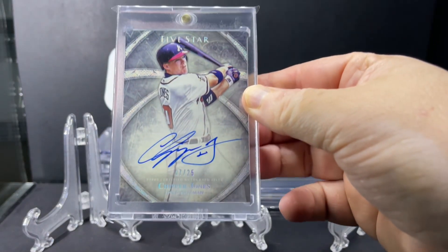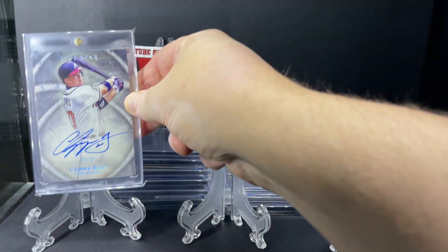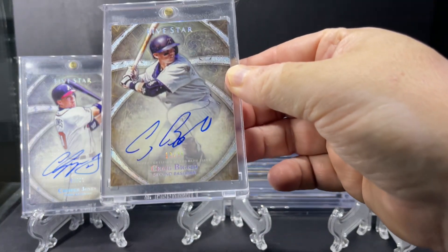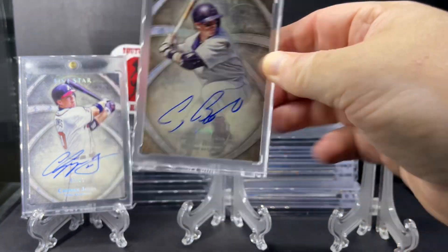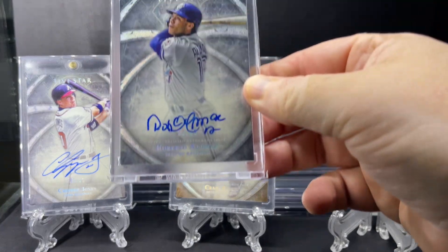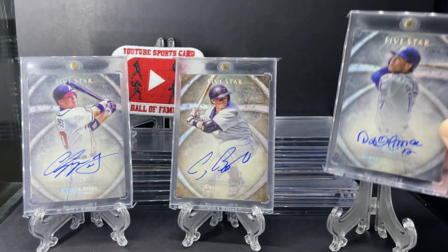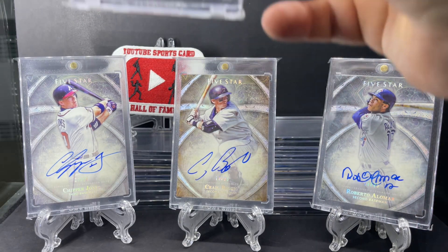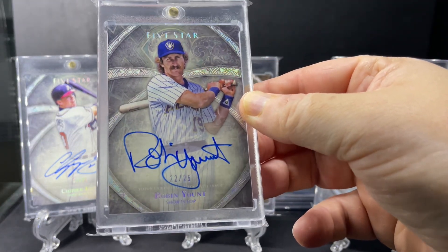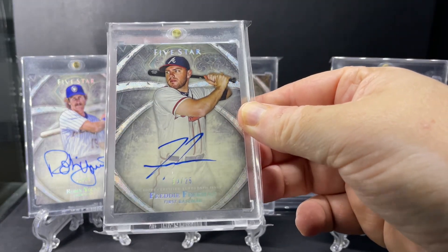First up, Chipper Jones. Next, Craig Biggio. Followed up by Roberto Alomar. Here we have Robin Yount. And Freddie Freeman.